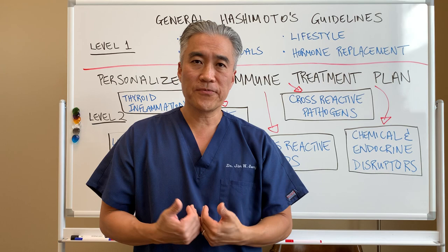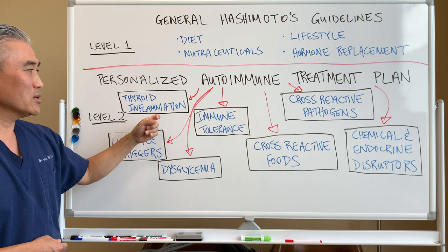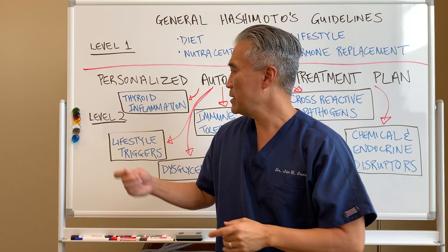The next phase of care is level two. In order to figure out what a patient would need: when you have personalized care for autoimmune disease or Hashimoto's thyroiditis, the level two care is — do we have active inflammation of the thyroid? We need to know that.